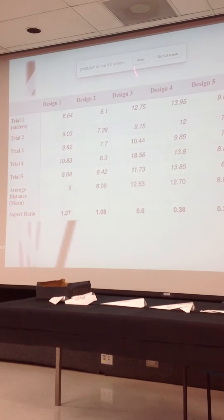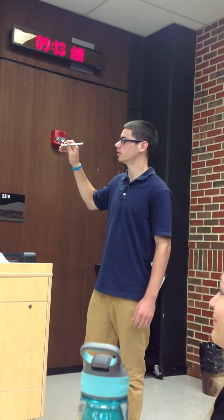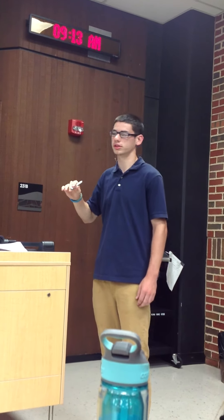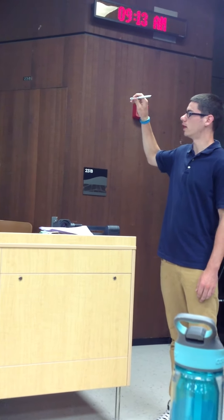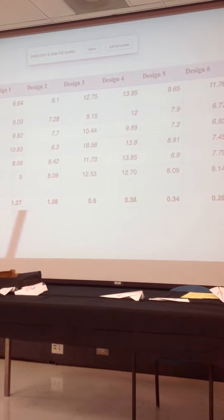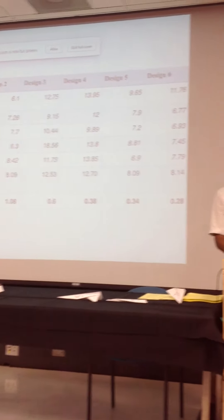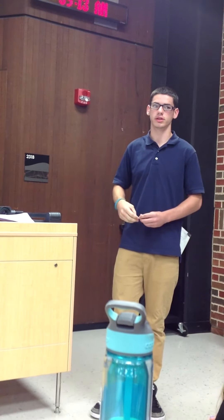As you can see from the figure, design four has the best average distance, so that was the best plane. Although it's not the smallest aspect ratio, it kind of supports our hypothesis to a certain point — because at design five, the aspect ratio is 0.34, but the distance is smaller. That's because when the wings are too small, they can't create enough lift for the airplane, so it couldn't get any distance.